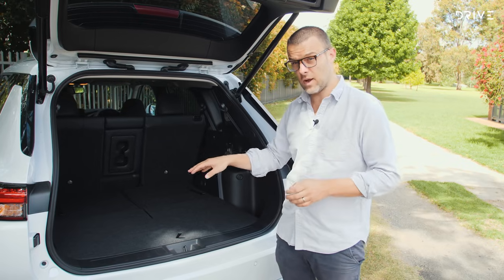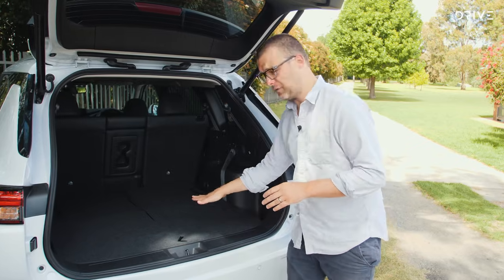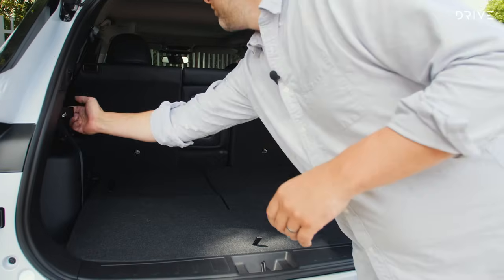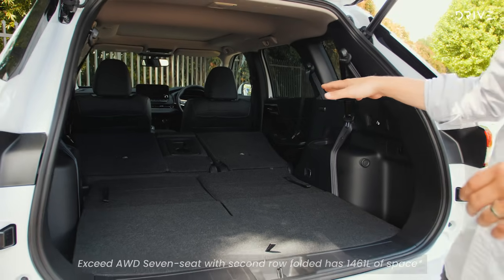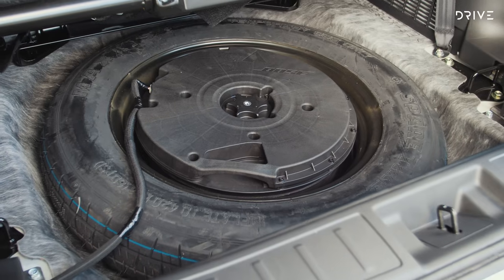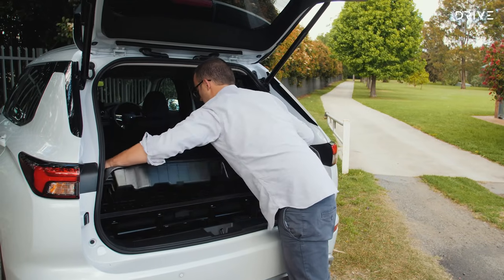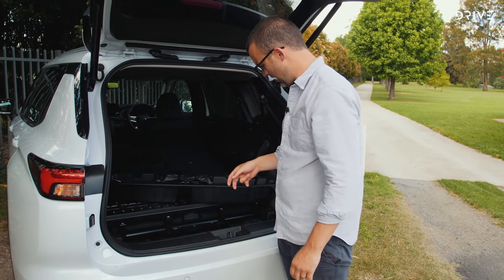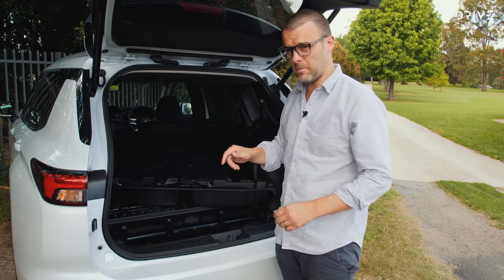If you don't need a third row, a five-seat option lowers the boot floor and gives more cargo space. In full van mode, pulling the levers folds the seats almost flat, giving you 1,473 litres of storage. The spare wheel lives underneath the boot floor — in this Exceed specification there's also a built-in subwoofer under there. It's a space-saver spare, not a full-size, but much better than a goo kit.